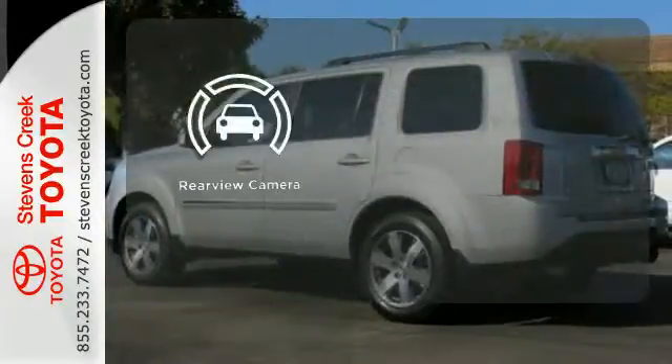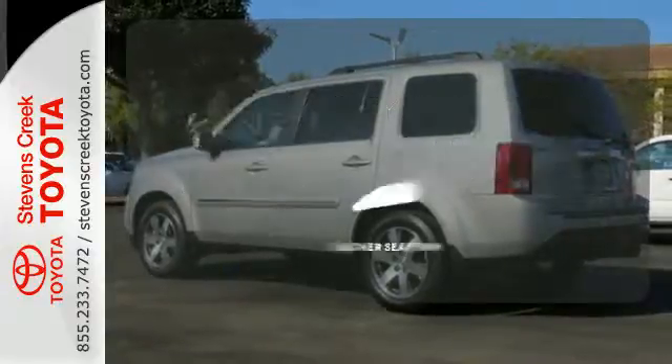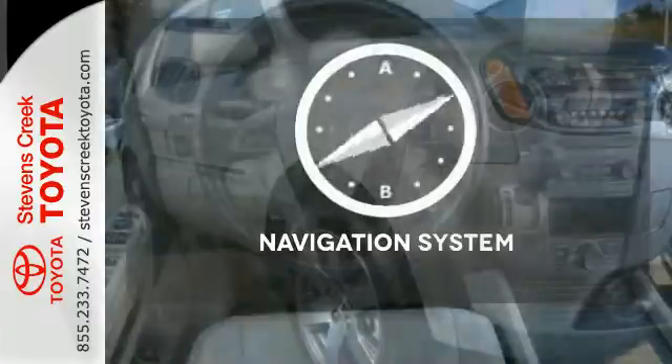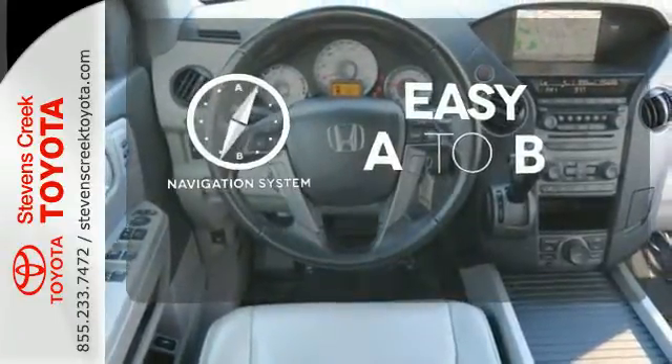The backup camera gives you a clear picture of what is behind you. The leather seat trim offers style and durability. Feel confident getting from point A to point B with a navigation system.